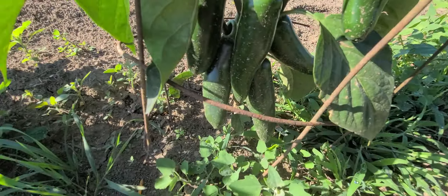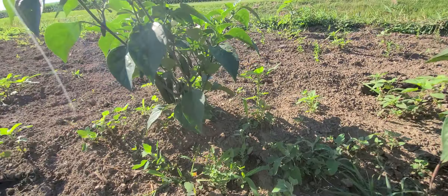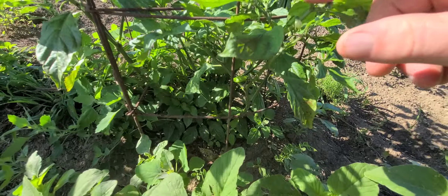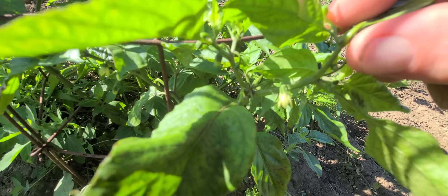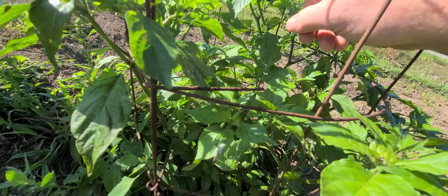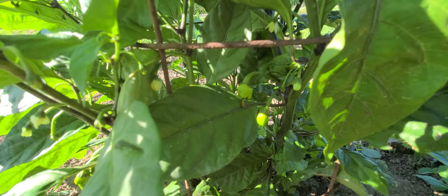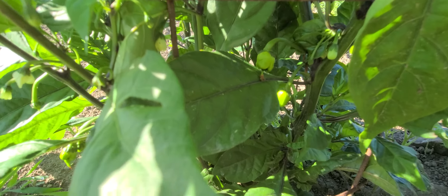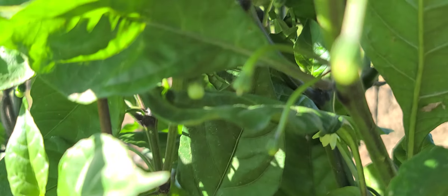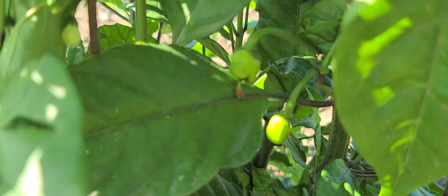Our medium hot peppers are being pretty productive — I'm going to let them keep going, and both plants have quite a few on them. Here's our Morogian scorpion pepper — you can see there's a bunch of little peppers on all these, they're just now coming in though. And our reapers — got little baby reapers on there everywhere. Going to have quite a bit of reaper peppers.